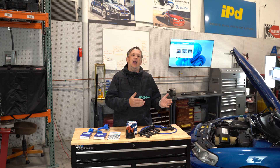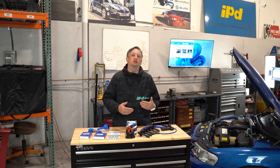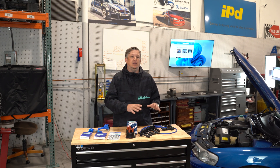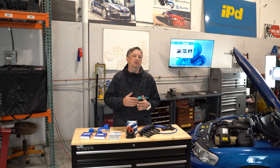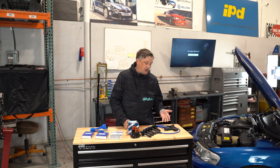As Volvo progressed into newer ignition systems, a lot of those components started to get streamlined, so you don't have as many components to replace. But that doesn't mean there aren't components that are wearing — like your spark plugs. Even with earlier Volvos, spark plug wires and coils wore out. With newer vehicles we're starting to see direct ignition coils wear out as well. You may hear the term 'jump the gap' out there in forums or blogs — IPD has written many articles about spark and jumping the gap.